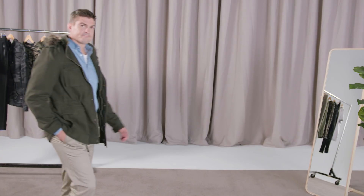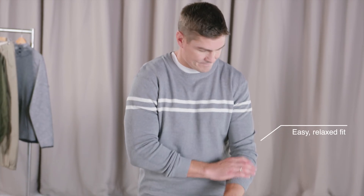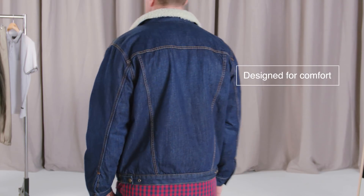The first department is Today's Man and this will appeal to most shoppers across all age groups. This is our something for everyone department of the store. The most important feature of Today's Man is the fit — it's easy, it's relaxed and it's designed for comfort.